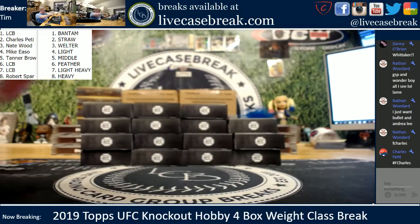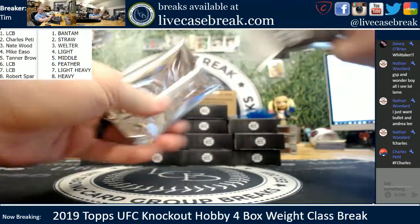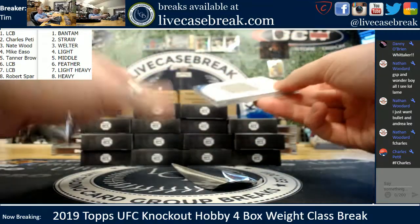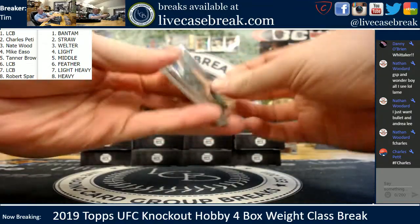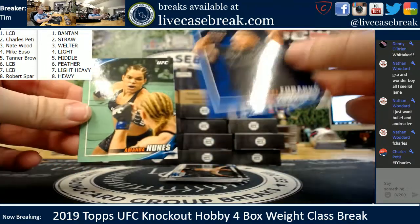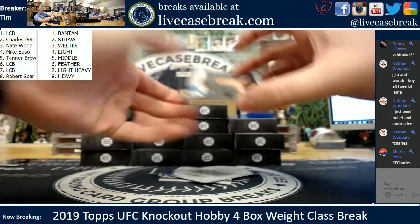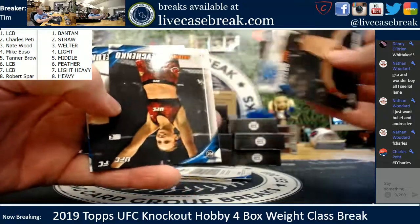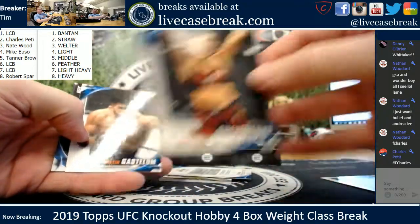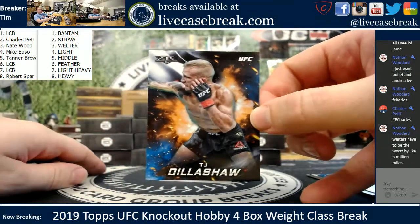And then we got ourselves a stack of base. Charles himself — man, that's the first time I've seen that. Sarah Ebanks and Amanda Nunes, 88 and green. Stack of base — Ortega and Stipe, some upside down here. Antonina, nice rookie. Kelvin, Arlovsky. And a fire insert Dillashaw for the Bantams.